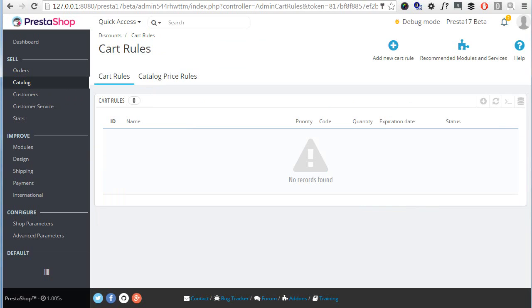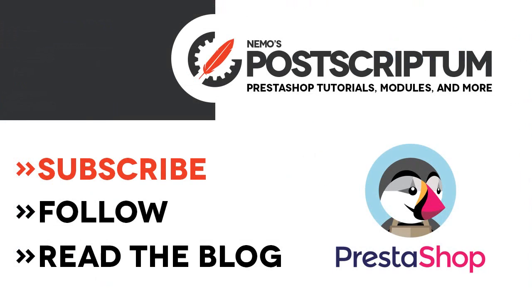I think this covers most of what came with this beta release of PrestaShop 1.7. We do not have an official release date yet for the final version but I expect it to happen before summer ends, hopefully. This is everything for today's video — if you liked it, please subscribe to the channel and follow the blog at nemops.com for more PrestaShop videos and tutorials. Thanks for watching!